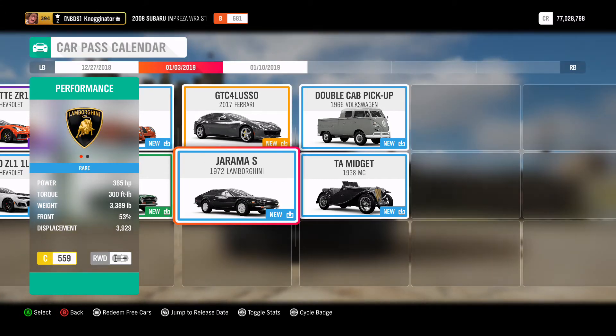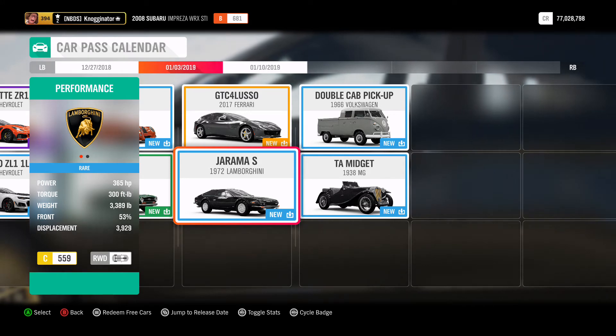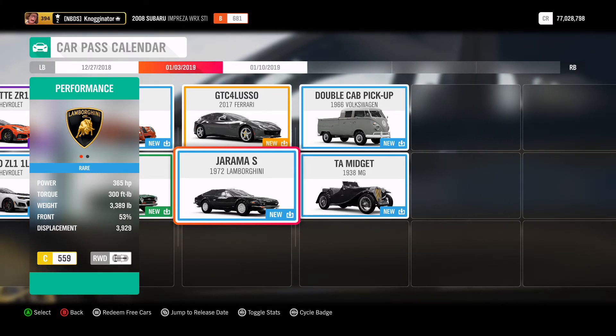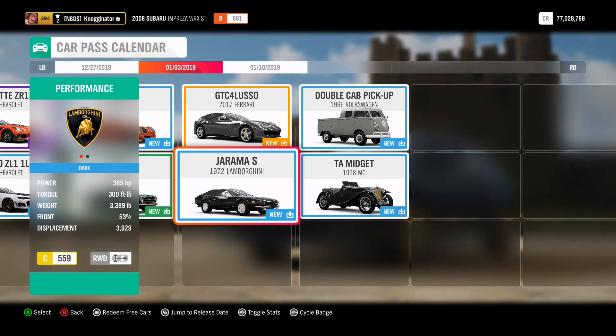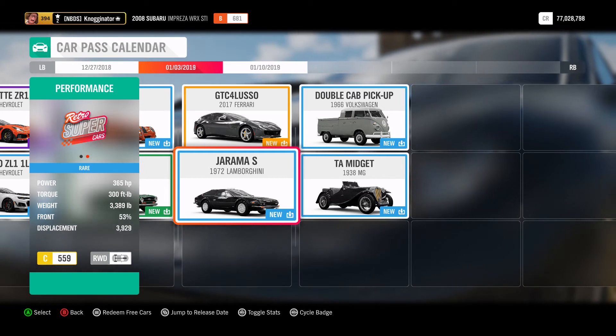Then we're getting the Lamborghini — I'm not even going to try to pronounce it because I have a feeling there's some accent to it. But we're getting that Lamborghini: 365 horsepower, 300 foot-pounds of torque, 3,389 pounds, and it starts off in C-class. This is going to be a very good vehicle in a retro supercar class, I have a feeling.